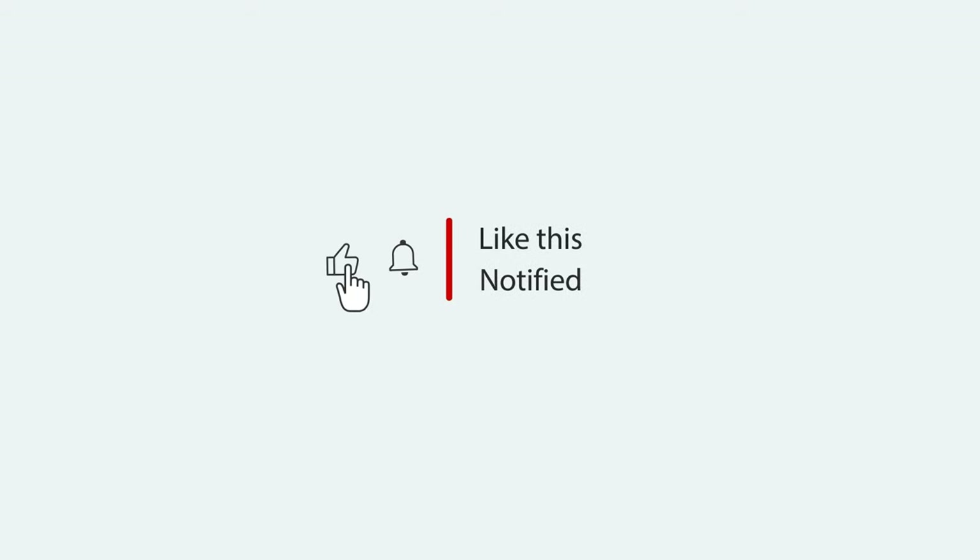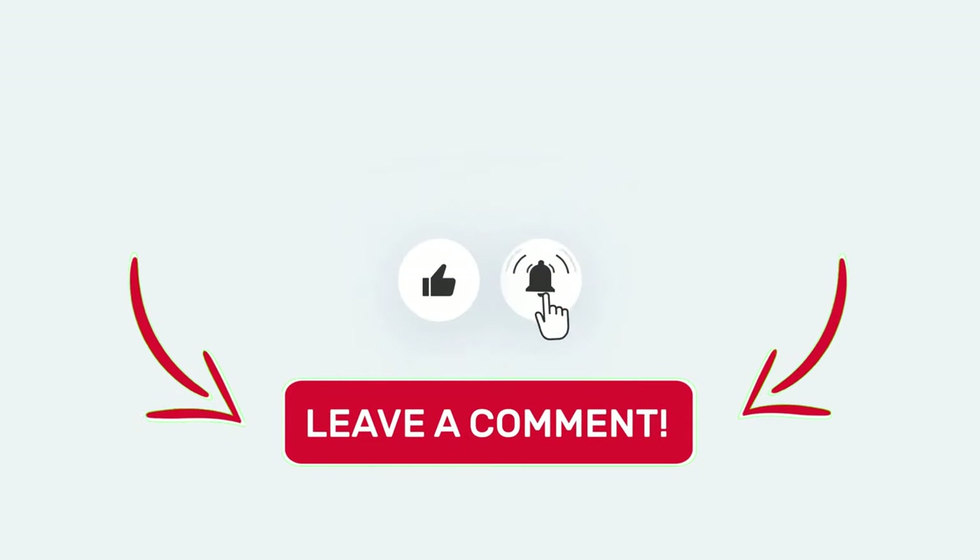Please make sure to click the bell icon and subscribe button so that you can be notified whenever I post a new video. Please give this video a thumbs up and leave a comment below if you find it enjoyable. Let's get going now!